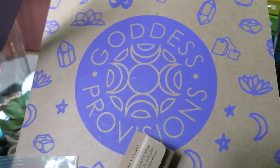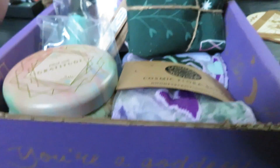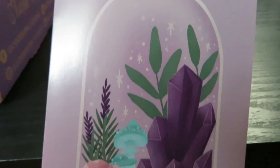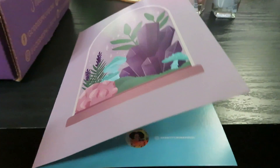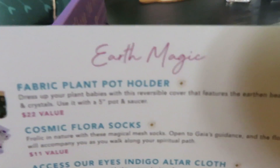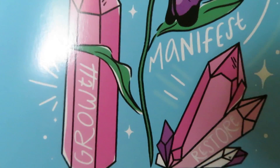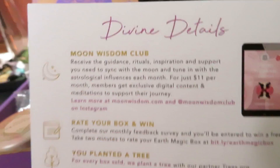I got my April Goddess Provisions box and it is cute — let's dive in! There's a beautiful card with brilliant colors. The box's name is Earth Magic, and our monthly mantra is 'I root down to rise up.' So pretty!